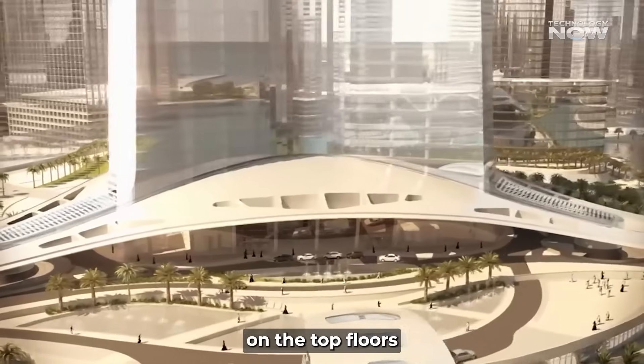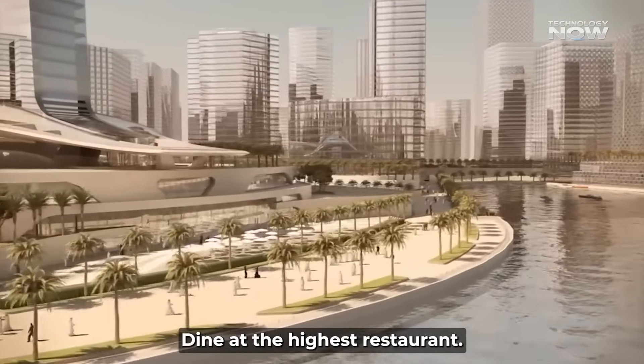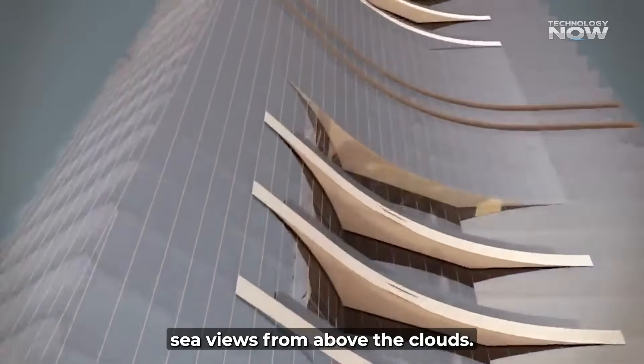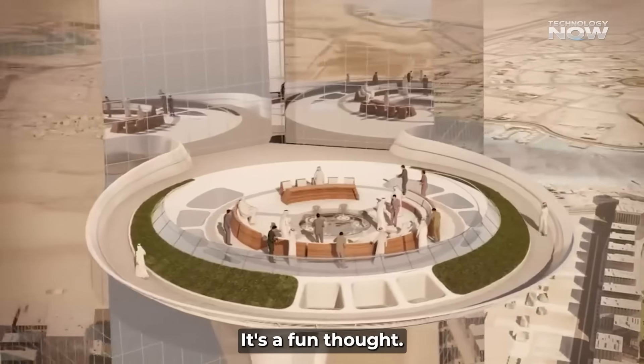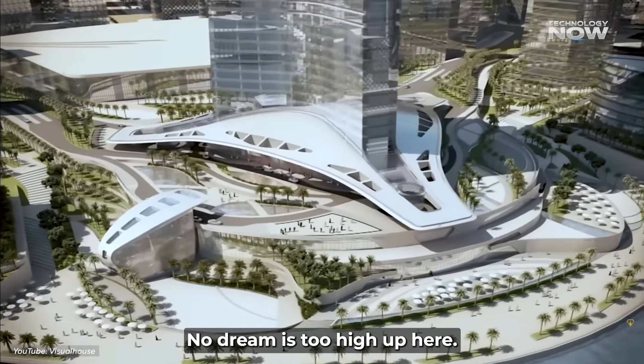What would you do on the top floors of the world's tallest building? Dine at the highest restaurant? Live in a glass-walled apartment? Or just take in the Red Sea views from above the clouds? Drop your ideas below — no dream is too high up here.